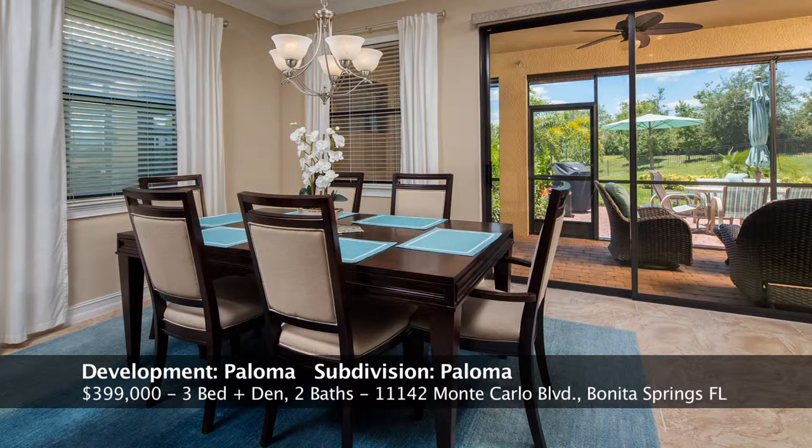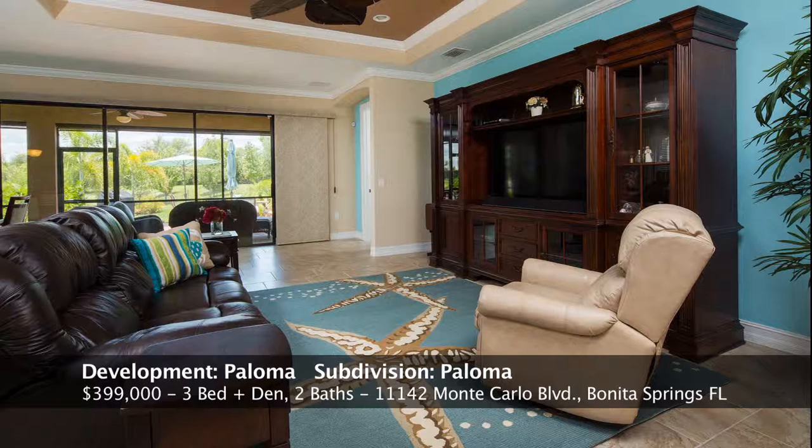This is the dining room right off the kitchen, which is very convenient. You can open up the sliders and get some outdoor breeze going, and there's lots of natural light as well. Next is the living room, also right off the kitchen. Everything's pretty open — great floor plan with lots of room for entertaining.